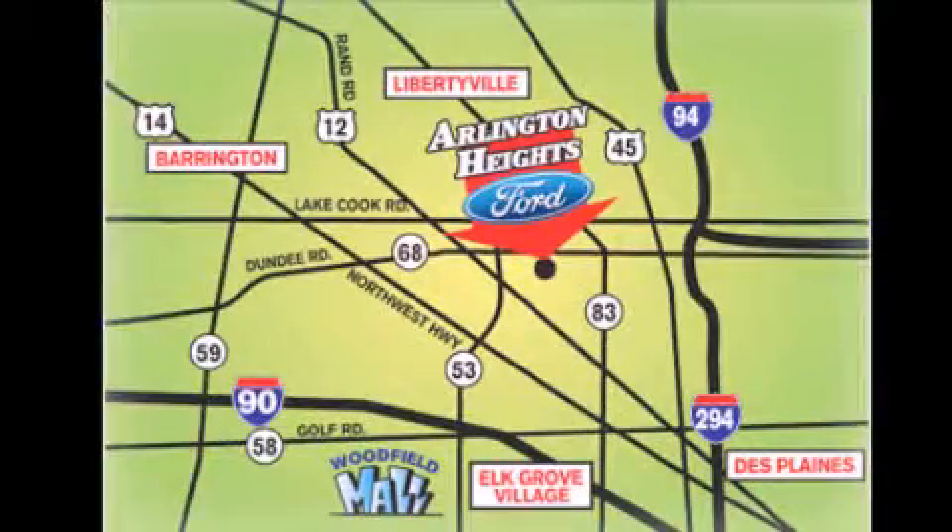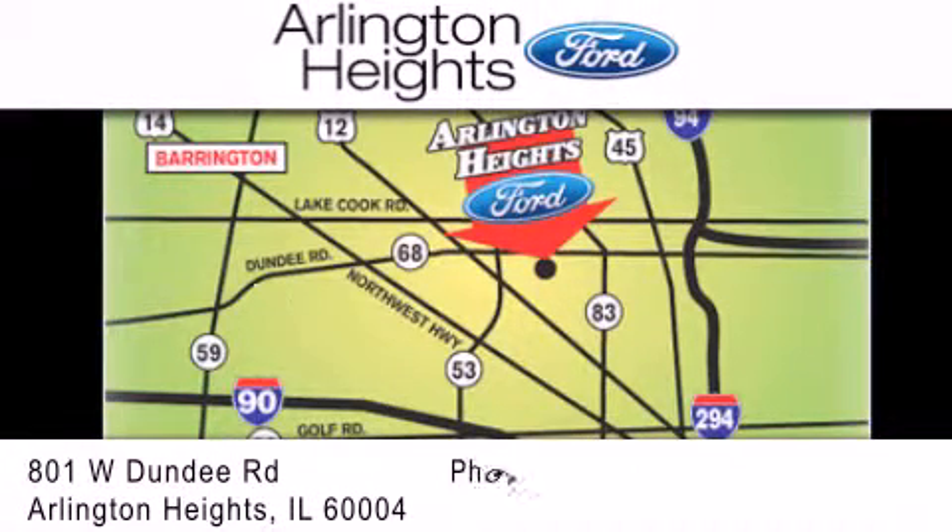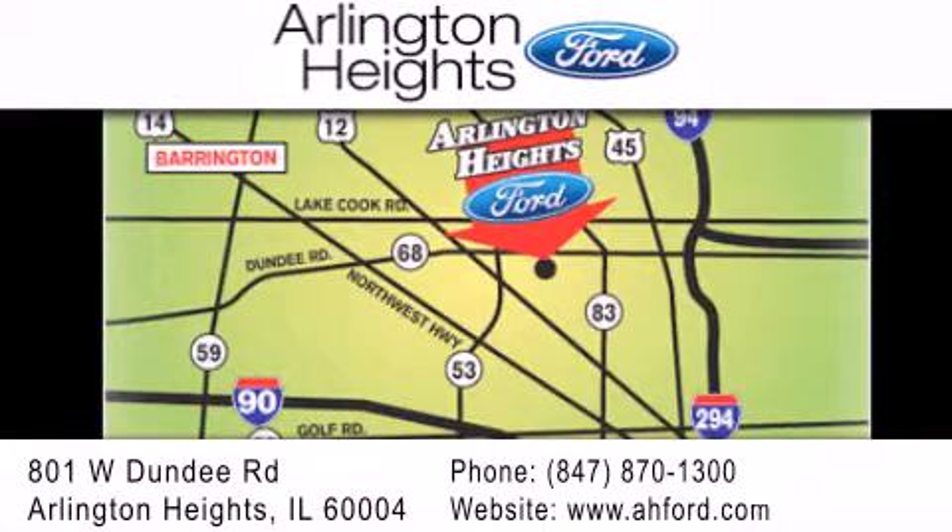Arlington Heights Ford is located at 801 West Dundee Road in Arlington Heights, Illinois, only 5 minutes north of the Woodfield Mall — number one in what matters most.